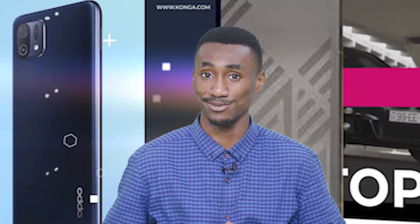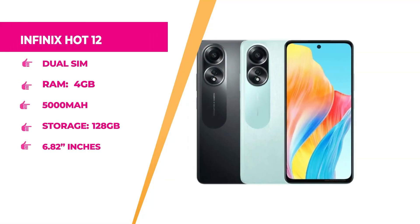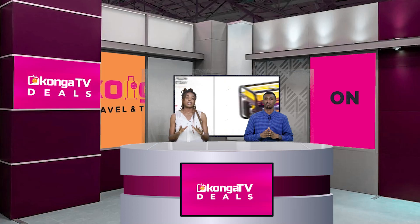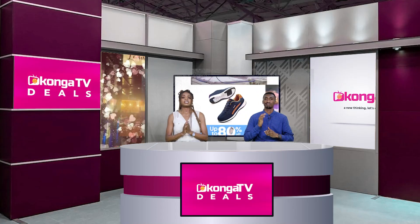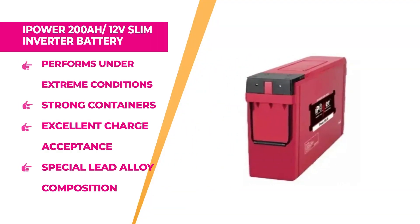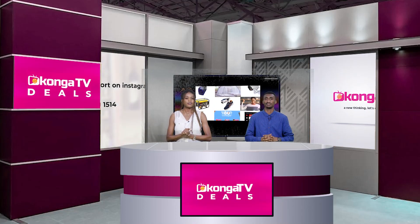Welcome back — up next we have the Infinix Hot 12 with 4GB RAM, 128GB internal memory, dual SIM, 5000mAh battery, Infinix brand, 6.82-inch screen, dual SIM type, and blue color. Hurry up to konga.com and shop with confidence. Still on the no-power-outages theme, if you have an inverter, you need the iPower 200-ampere 12-volt slim inverter battery — a perfect match for universal systems, performing under extreme conditions and withstanding deep discharge and overcharge, with great protection against leakage and corrosion. Head to konga.com and grab yours.